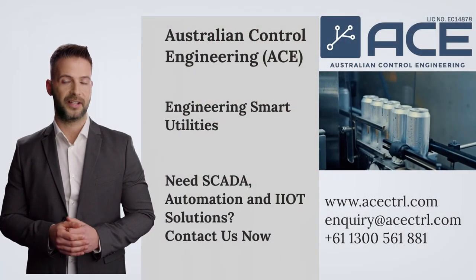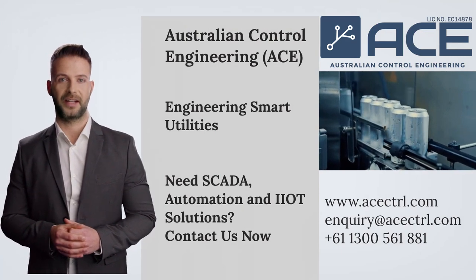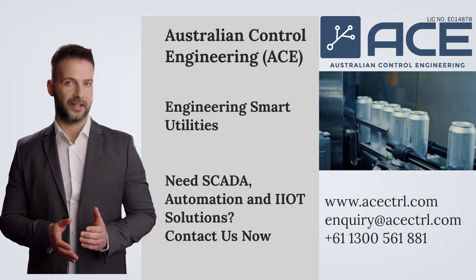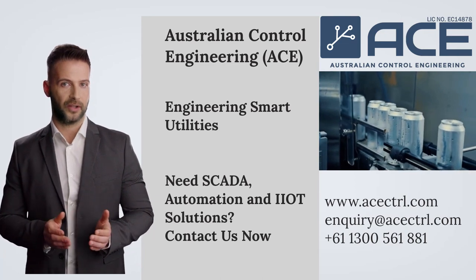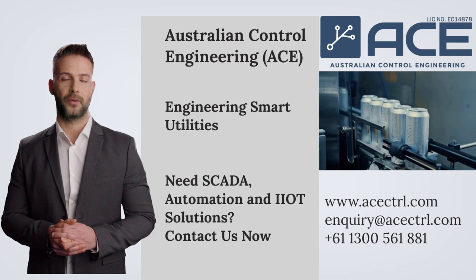Please note that this list is not exhaustive and there are many other cloud-enabled SCADA platforms available in the market. Additionally, many of the traditional SCADA platforms have cloud capabilities or can be integrated with cloud-based services to offer remote access, data storage, and analysis capabilities.